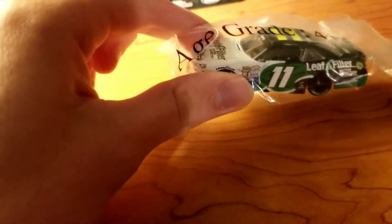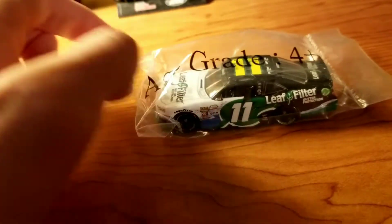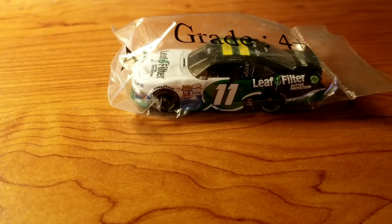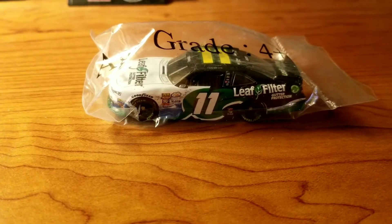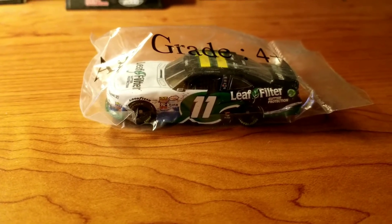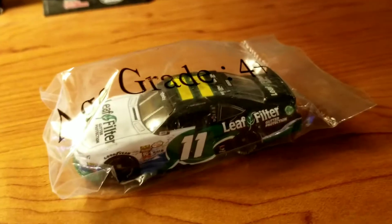Obviously, if you don't follow the Xfinity series that closely, this paint scheme — not this driver necessarily — but this paint scheme has won with Justin Haley. The last two times the Xfinity series have been to super speedways, so he won at Talladega and Daytona recently, last week.